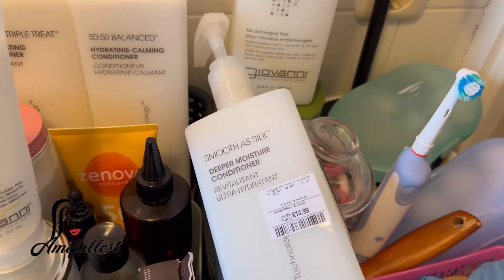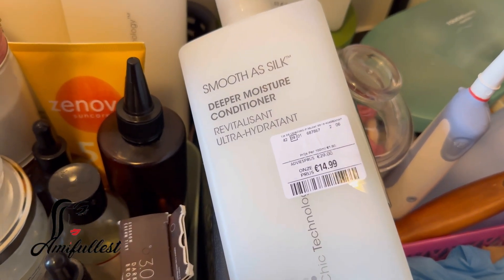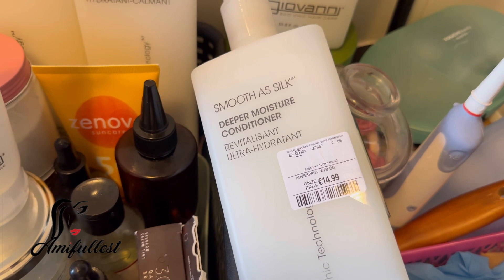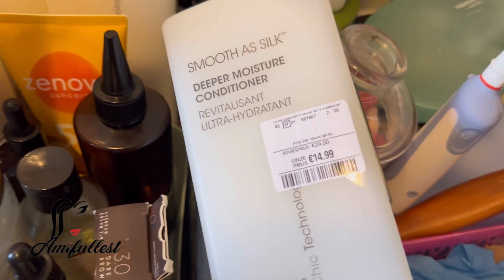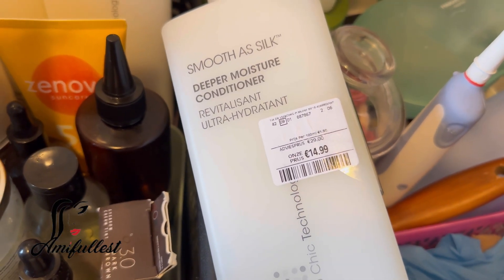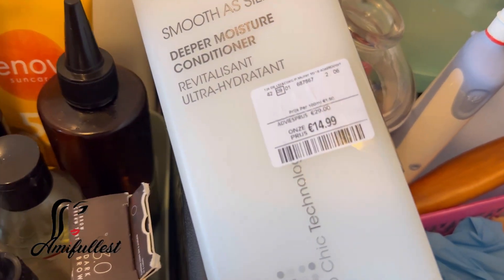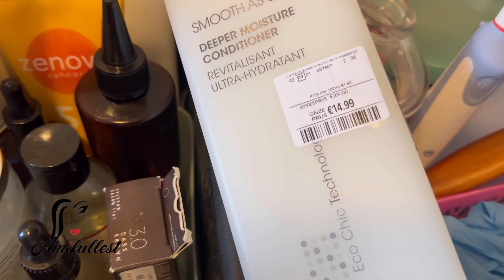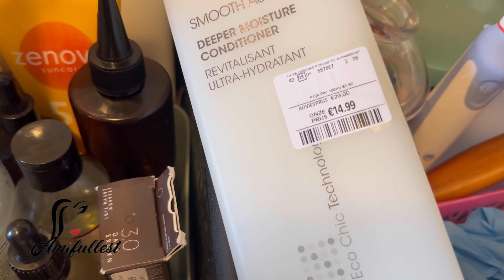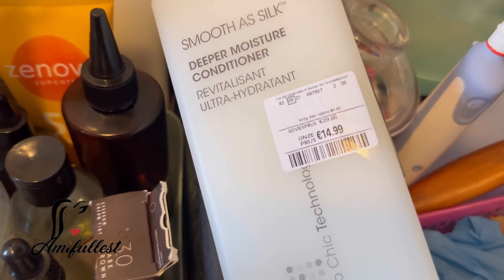The price is going up a little bit at the TK Maxx, but it's still much cheaper than the original price. When I checked at the African store in Arnhem, the shampoo is around 32 or 33 euros. Here it's around 29 euros. But when I first picked this one up, I got it for 12 euros, and this one I picked up yesterday for 15 euros. So the price is going up a little bit, but it's still much more affordable than 29 to 33 euros.